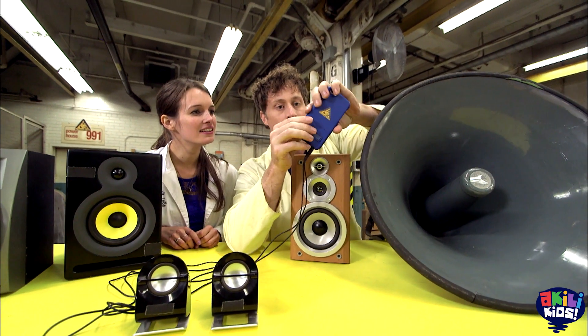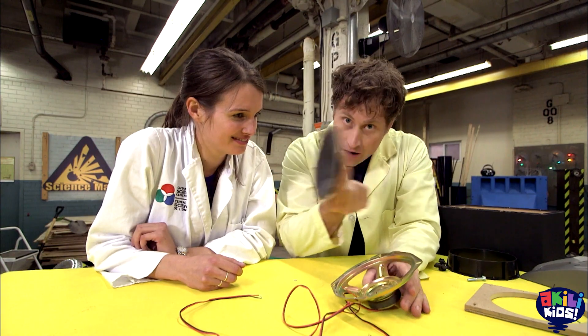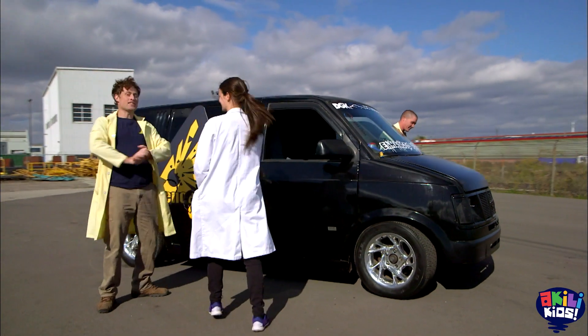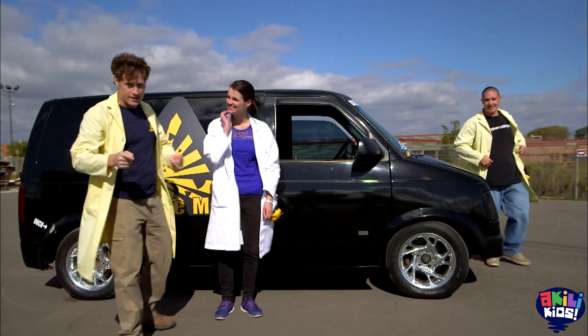So Mikaela and I are going to max out sound. To do that, we need a maxed out sound system. This is going to be amazing — a super maxed out sound experiment.